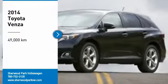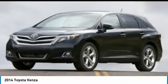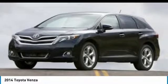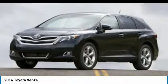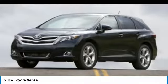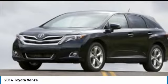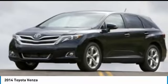Take a ride in the 2014 Venza. Toyota Venza blends the attributes of a crossover SUV with those of a wagon. Venza boasts a spacious interior, a powerful and efficient engine, a pleasant driving demeanor, innovative interior storage, and strong crash test scores.